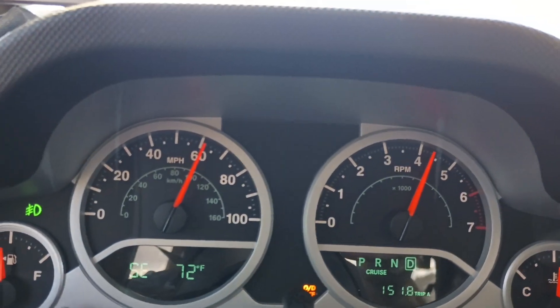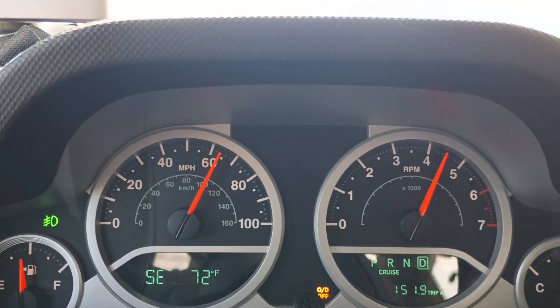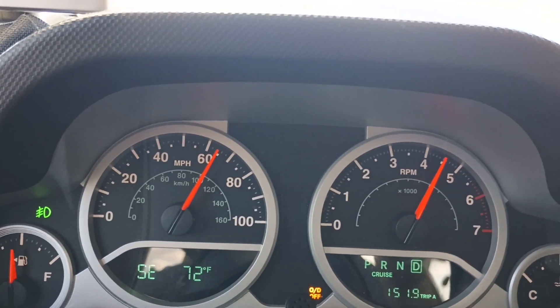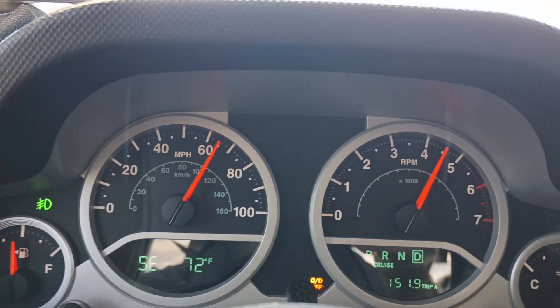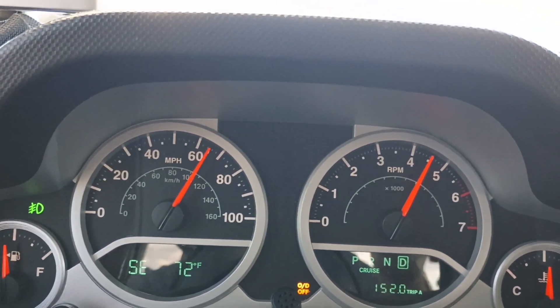You can see she's turning the RPM — that's with the overdrive off. I am towing a small trailer behind us, but it don't hurt any.